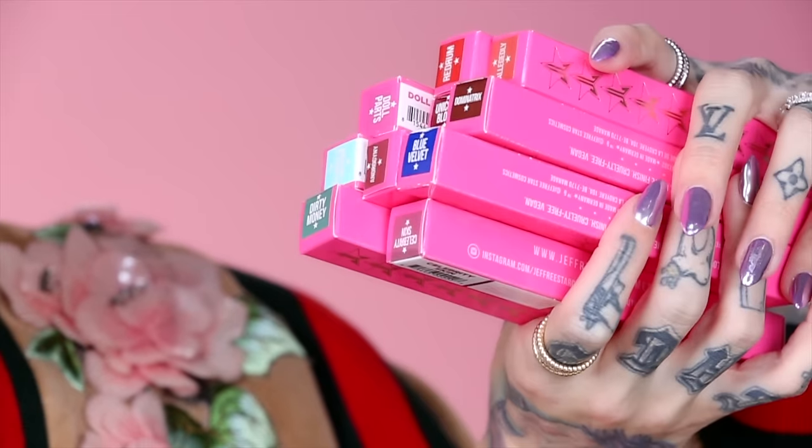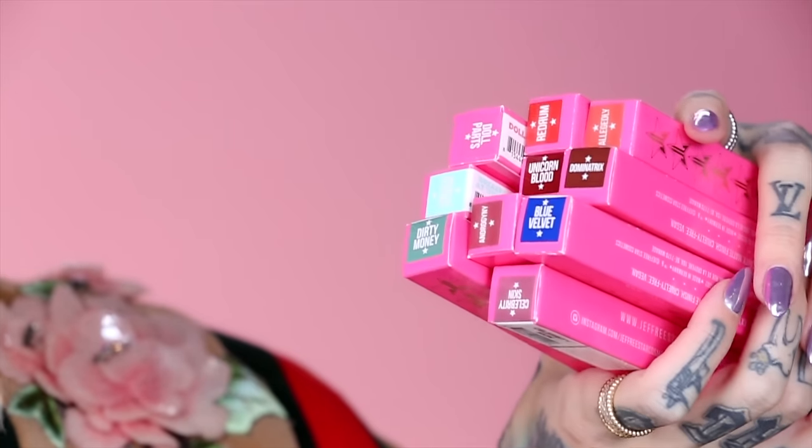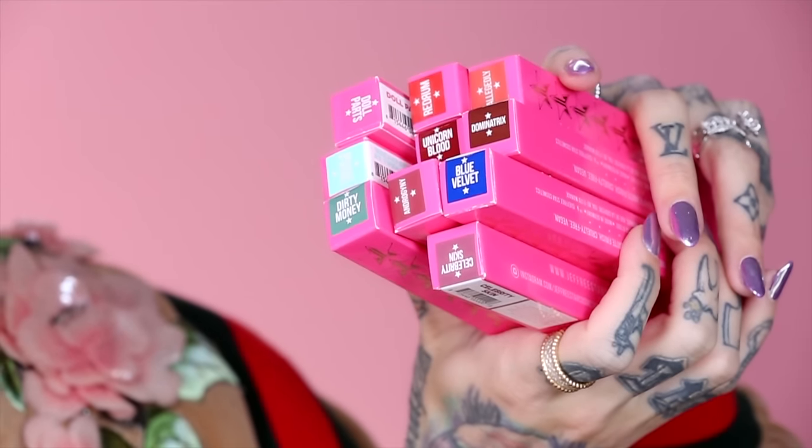They are cruelty free, vegan, creamy, very pigmented, very soft, and have extreme long wear. Here is what the box looks like. There are over 16 shades and they all coincide with liquid lips I've made before. This is the first initial launch and I will put out more colors later. Here's a little sneak peek.